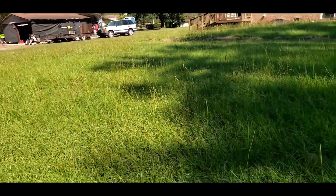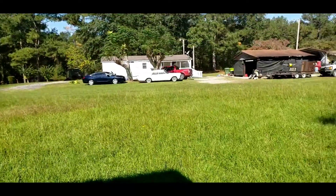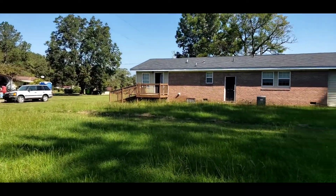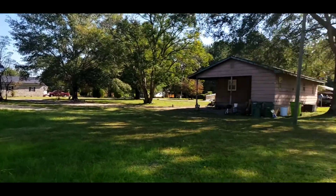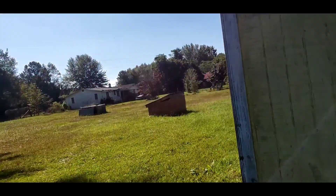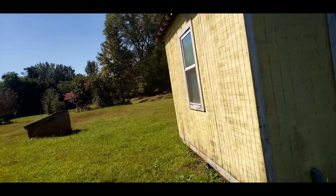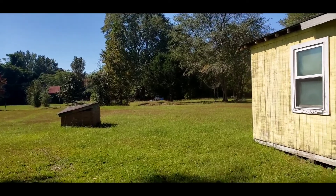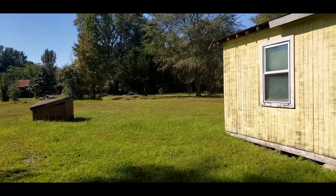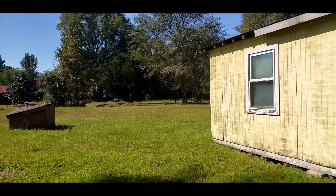This is listed as a three bedroom, two bath. It is close to 1,600 square feet and listed at $80,000. This is 116 Jackson Road in Gadsden, South Carolina, right outside of Columbia. The house sits on close to an acre — I believe it's .96 acres.